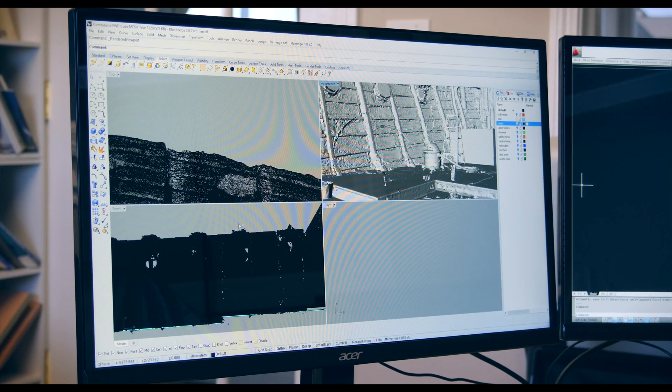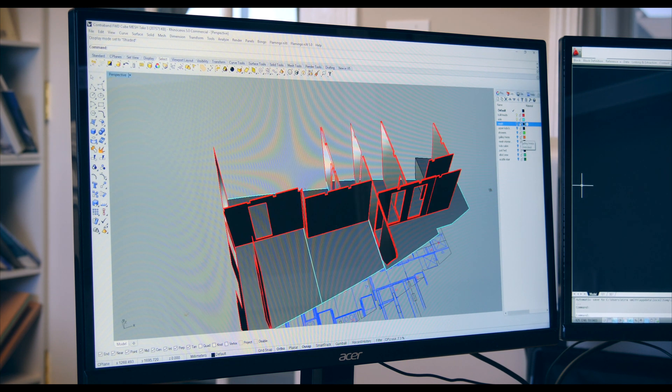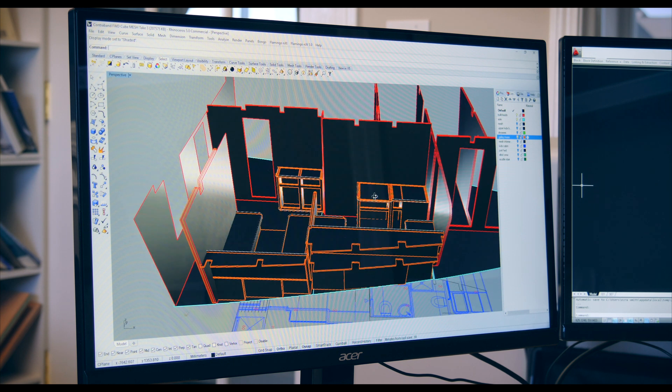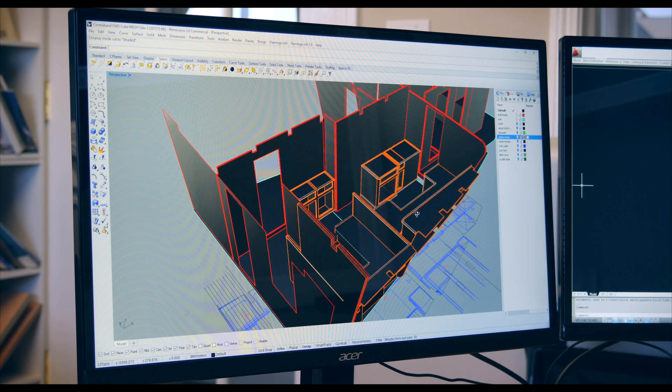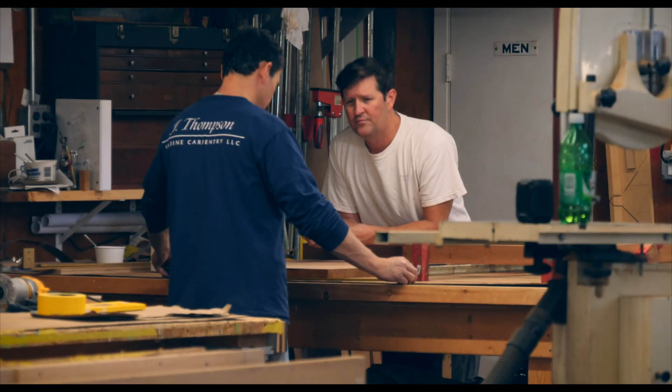The process that I've started using is I have the mesh in Rhino and I'm actually building all the interior components right within the mesh of the interior envelope. I'm then able to take each of those small components, create a 2D drawing out of it, which I email off to Jim. His guys create workbench drawings and his guys build them.